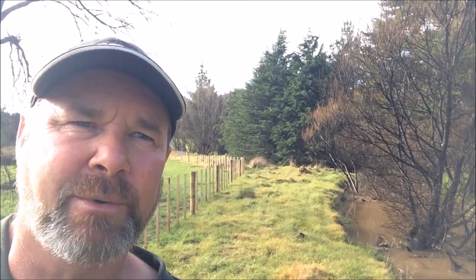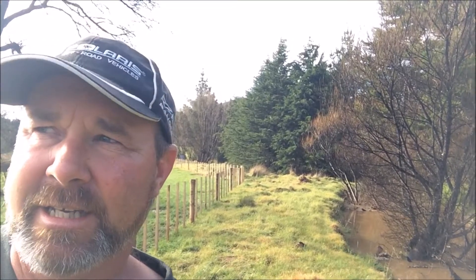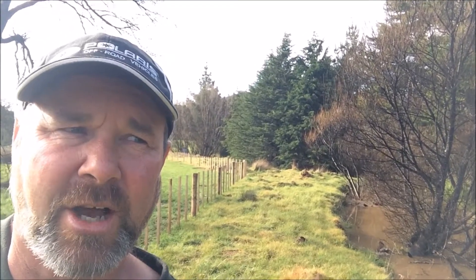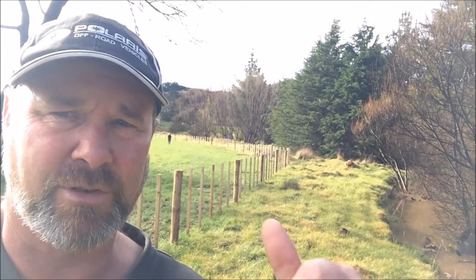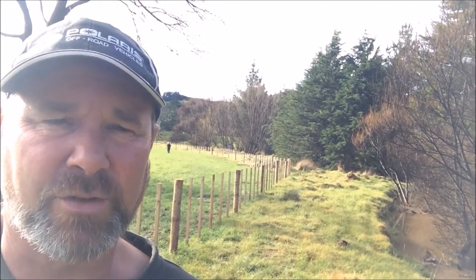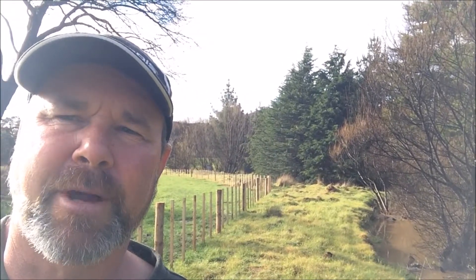Once the plants are in, it's just down to maintenance spraying — making sure that the kikuyu and other stuff doesn't come away and that we have this nice healthy riverbank. As you can see through here, it's about two to three meters wide, even wider in places, and it's going to promote a really healthy riverbank with lots of bird life and insect life, which in turn is a good thing all around.